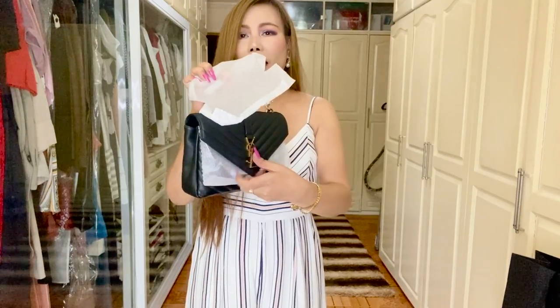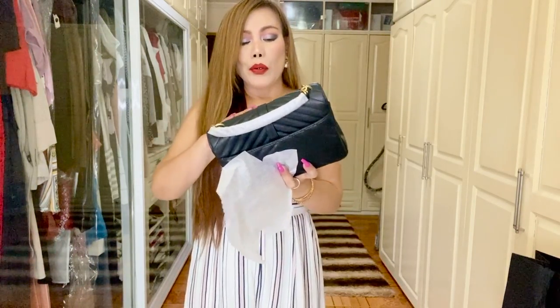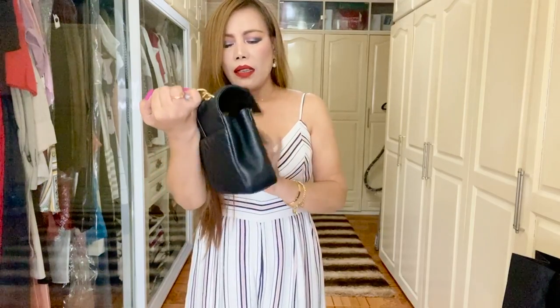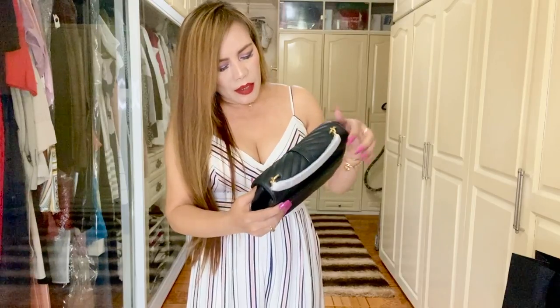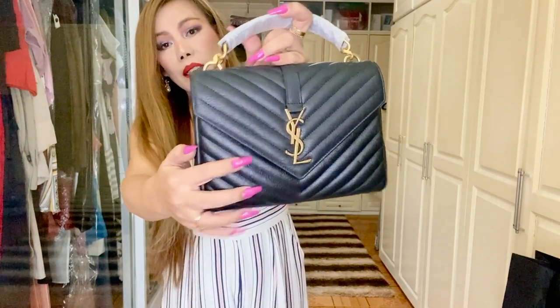The medium is actually the smallest size for this bag, and it's kind of the same as the small Lulu. This is in the color black with gold hardware — it's kind of a rusty gold, not shiny.